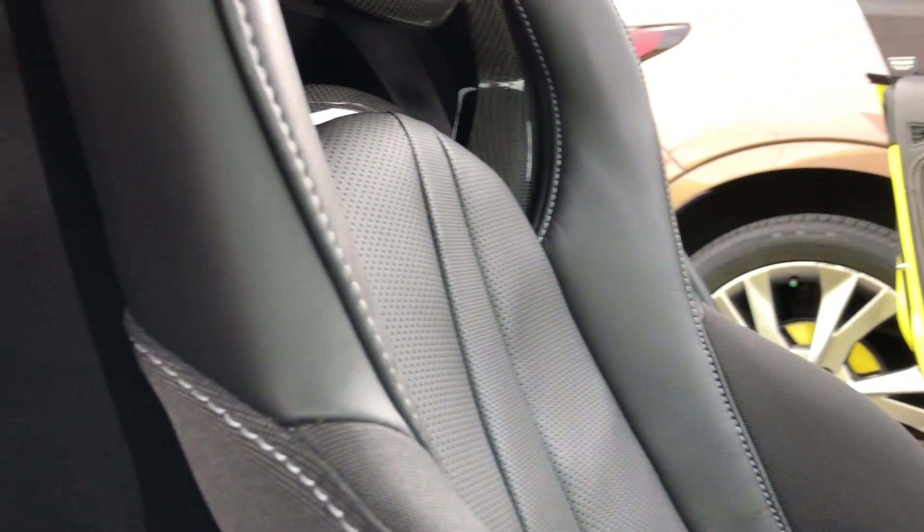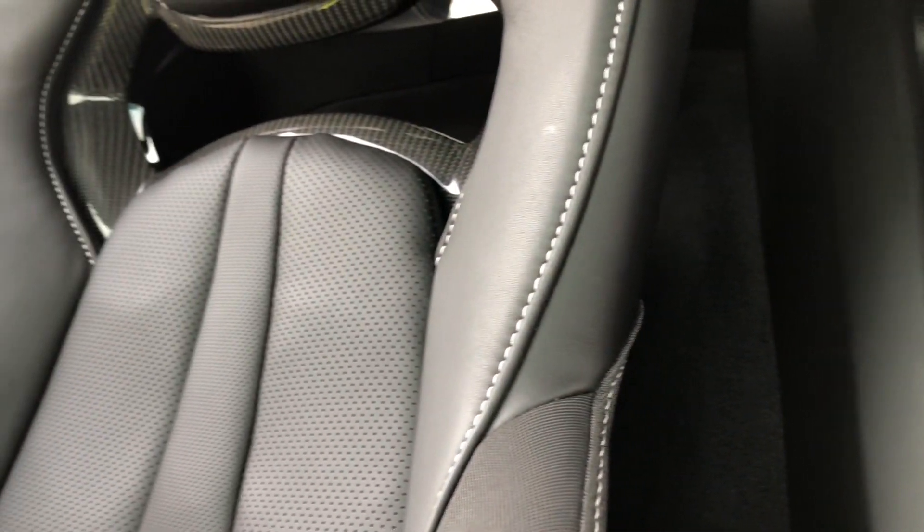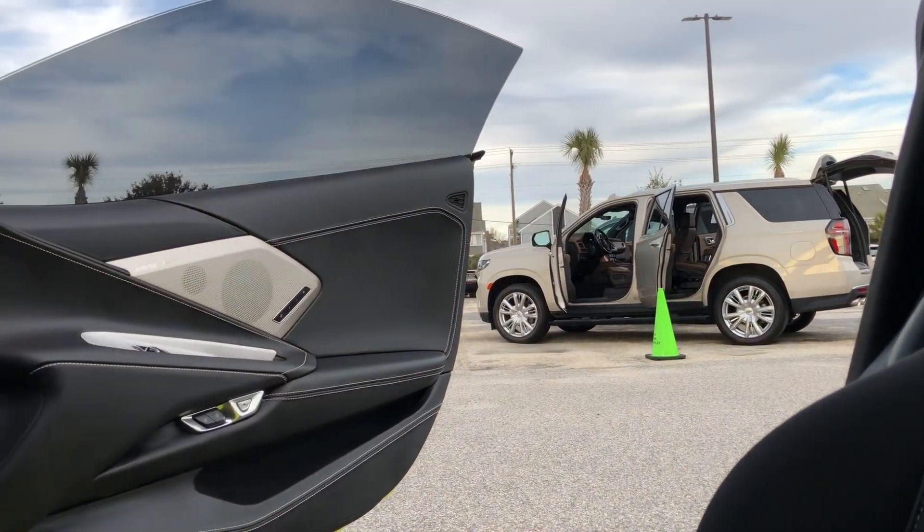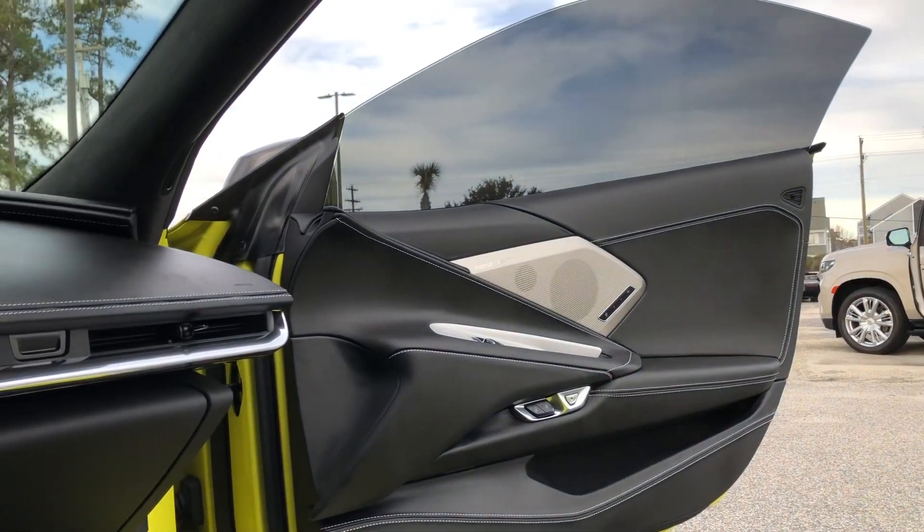Jet Black interior color. Interior features include navigation, heads-up display, rear camera mirror, heated steering wheel, and 8-way power GT2 bucket heated and ventilated seats.